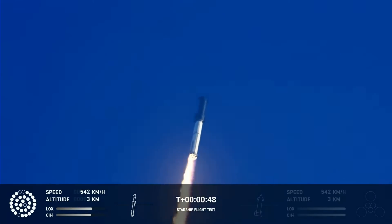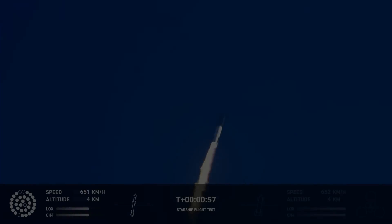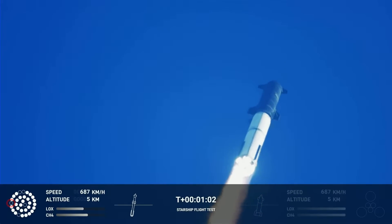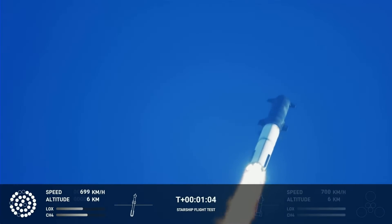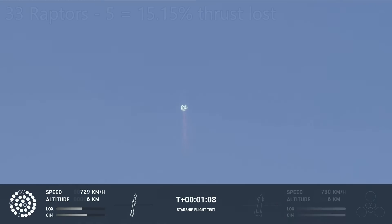The Starship continues to climb despite having lost over 10% of its engines. Then, here at T-plus 1 minute and 2 seconds, we get another shutdown. That's a total of 5 engines, with 28 still operating, meaning a loss of potential thrust of just over 15%.